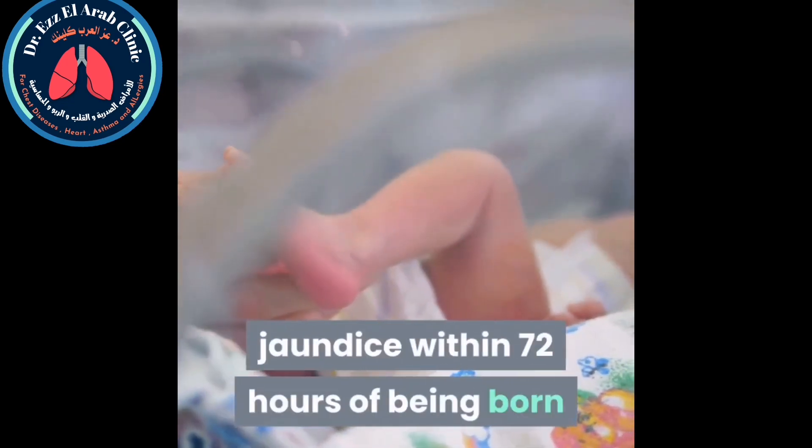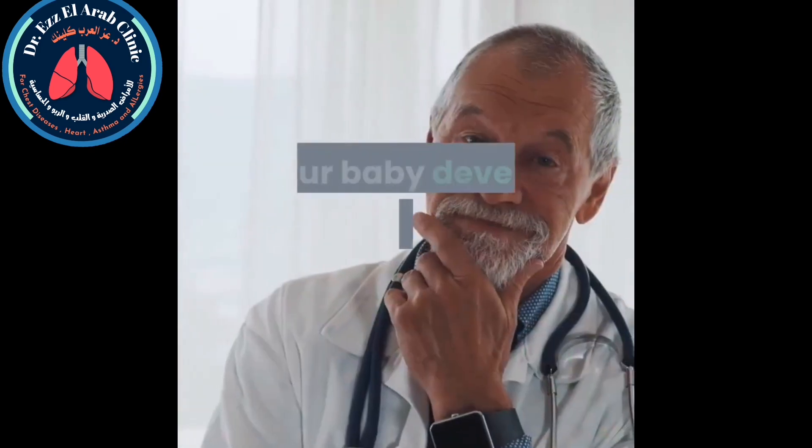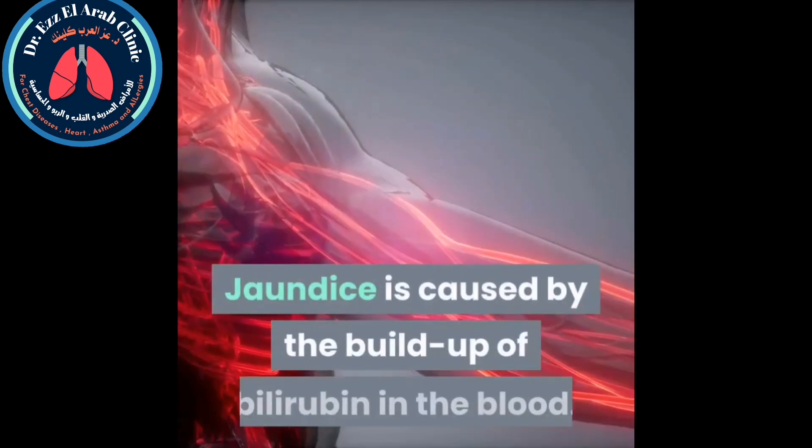Your baby will be examined for signs of jaundice within 72 hours of being born as part of the newborn physical examination. If your baby develops signs of jaundice after this time, speak to your midwife, health visitor, or a GP as soon as possible. While jaundice is not usually a cause for concern, it's important to determine whether your baby needs treatment. Contact your midwife straightaway if your baby's symptoms quickly get worse or they become very reluctant to feed.